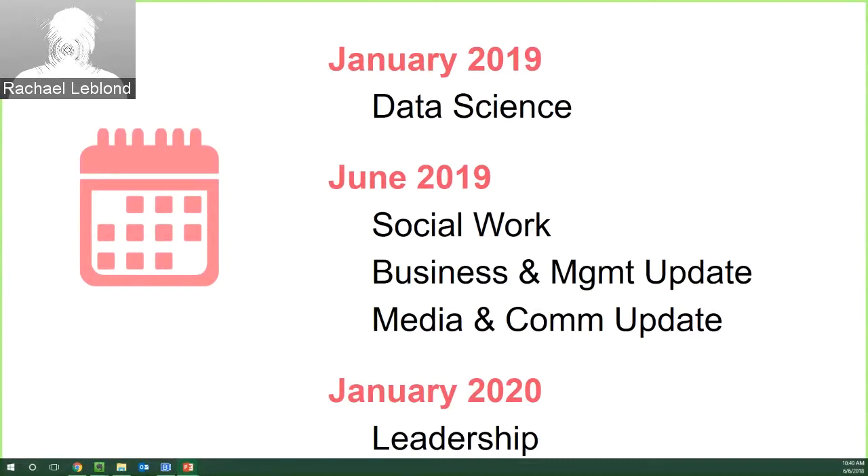January 2020 is leadership, and we're very excited about this one in particular because it's our first interdisciplinary video collection. This came up in one of our video working days — we were talking about what if we piloted a video collection that wasn't just for one specific department — and leadership is the answer to that.